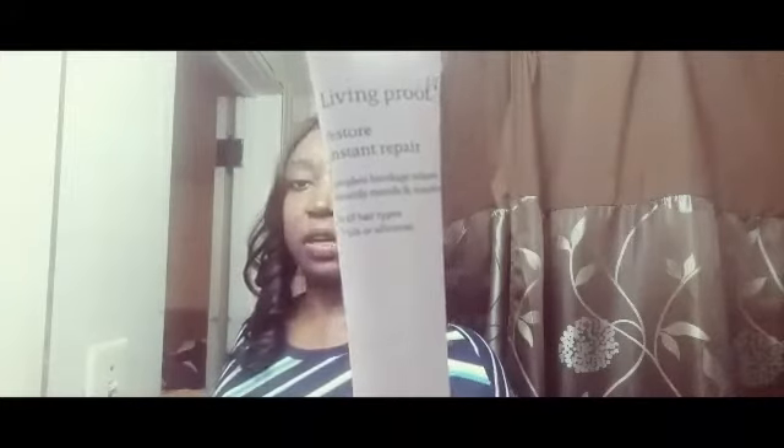The next item is Living Proof Restore Instant Repair. This is for your hair, and the retail price for the full size is $29.